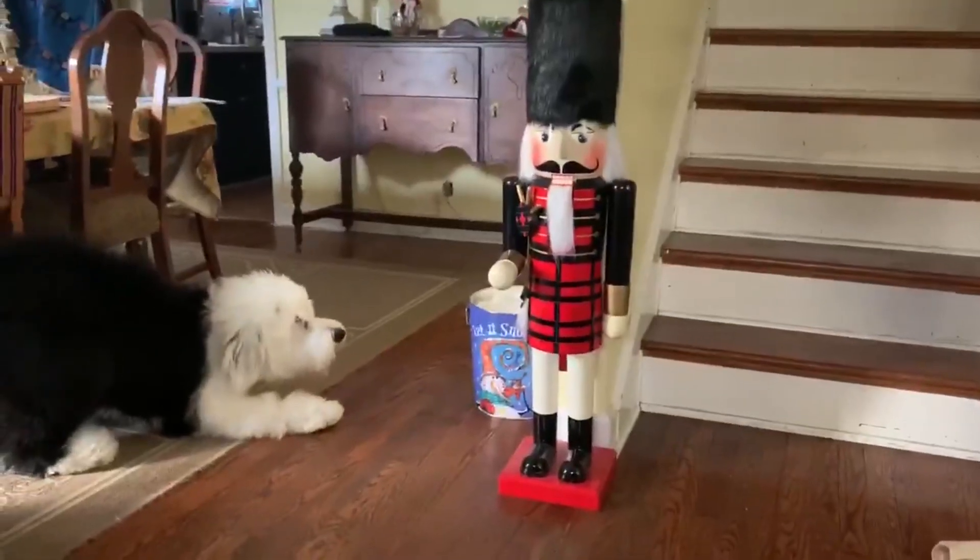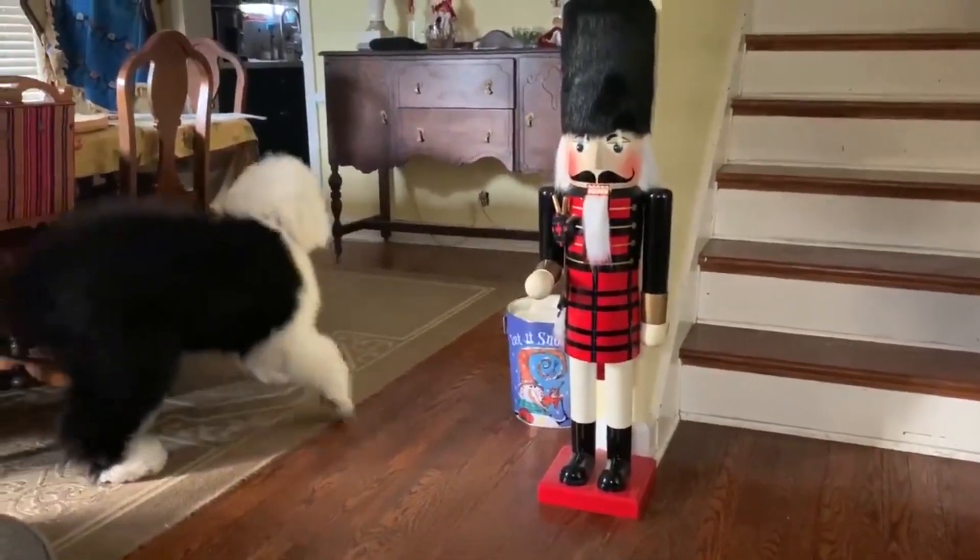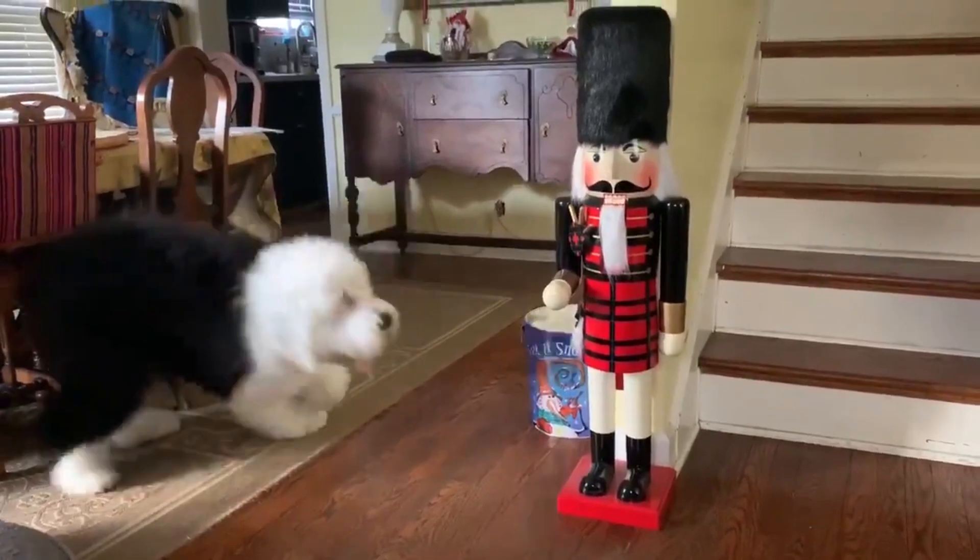Can be prone to separation anxiety. These dogs love being around their owners and may experience separation anxiety if left alone for extended periods of time.